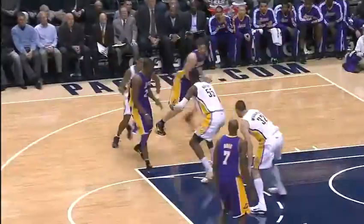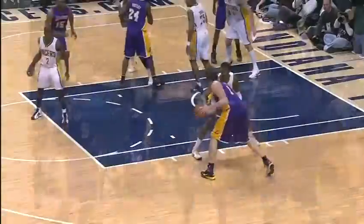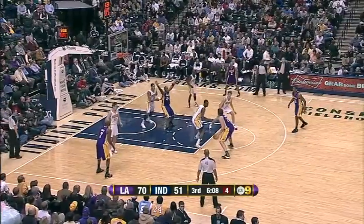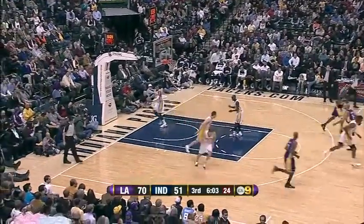We talked about him in the first meeting between the two teams possibly being outplayed by Roy Hibbert. But this first half, Pau has been the man — 20 points on 9 out of 10 shooting. Now Gasol's got to go, and it's going over Hibbert. Long two. Pau Gasol — he's 10 of 12.